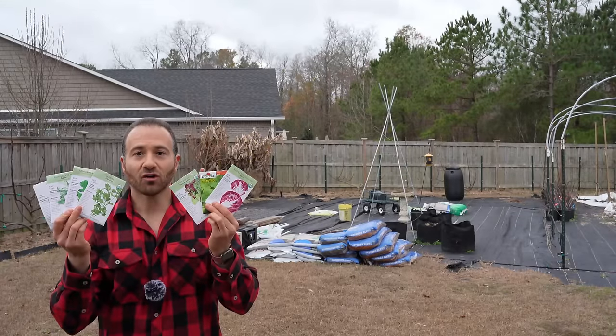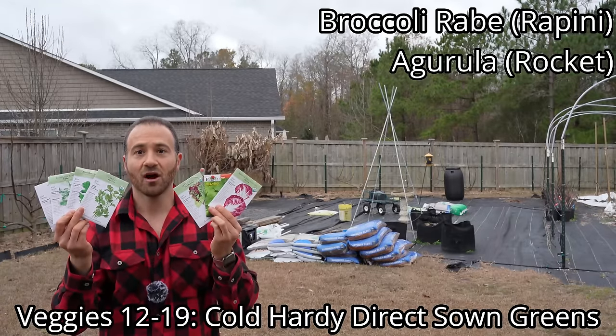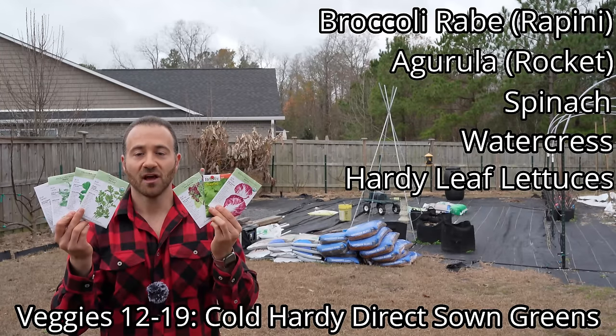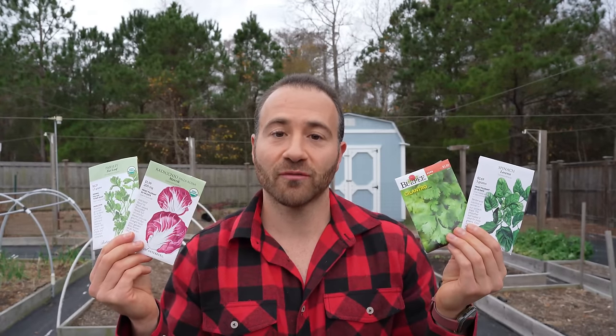Veggies numbers 12 through 19 are cold hardy greens that love being direct sown, and they include broccoli rabe (also known as rapini), arugula (also known as rocket), spinach, watercress, hardy leaf lettuces, radicchio, cilantro, and parsley. Similar to the brassicas, these plants are also quite sensitive to warm temperatures and they will bolt.